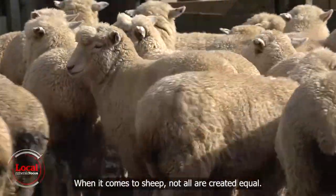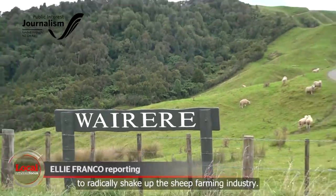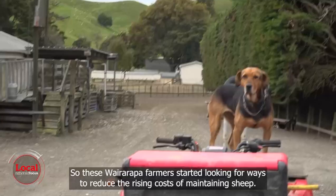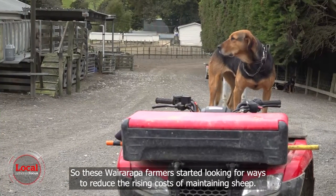When it comes to sheep, not all are created equal. In fact, these sheep on Wairare farm are poised to radically shake up the sheep farming industry. With a decrease in demand for wool products has come a decrease in profits, so these Wairarapa farmers started looking for ways to reduce the rising costs of maintaining sheep.